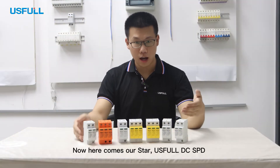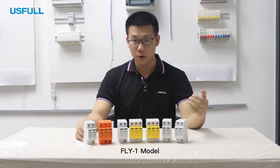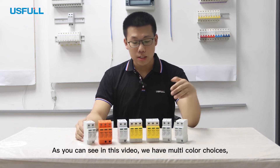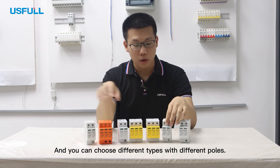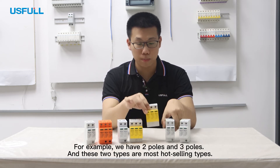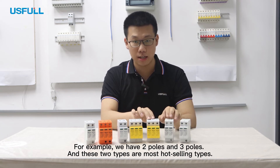Now, here comes our star — the DC SPD FLY-1 model. As you can see in this video, we have multi-color choices, and you can choose different types with different poles. For example, we have two poles and three poles, and these two types are the most hot-selling.